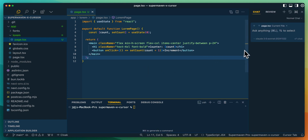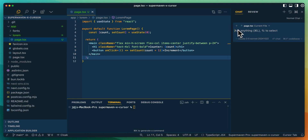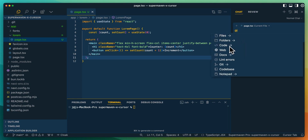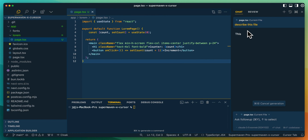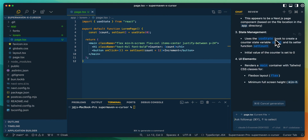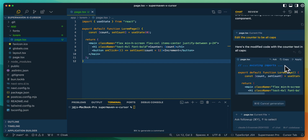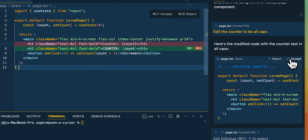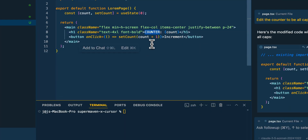Now for some other Cursor features — you also have this chat panel. Just like in Composer, you can add other files, reference the web, reference docs you want to pull in — there's a ton you can do. If I say 'describe this file,' it gives you a description. What's cool is you can also apply suggested changes directly to what's on screen. If I say 'edit the counter to be all caps,' we'll see the edit. I can click apply and see an inline diff where I can accept or reject it. We see 'capitalize' applied there.